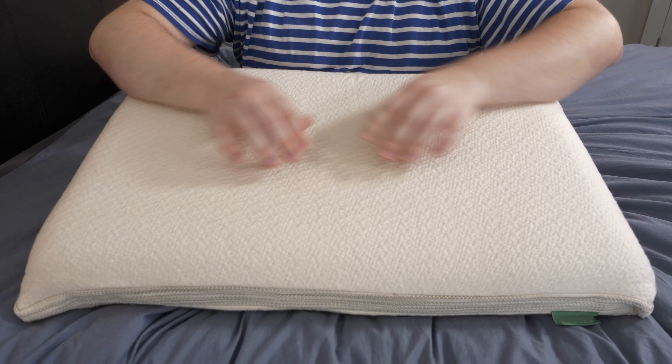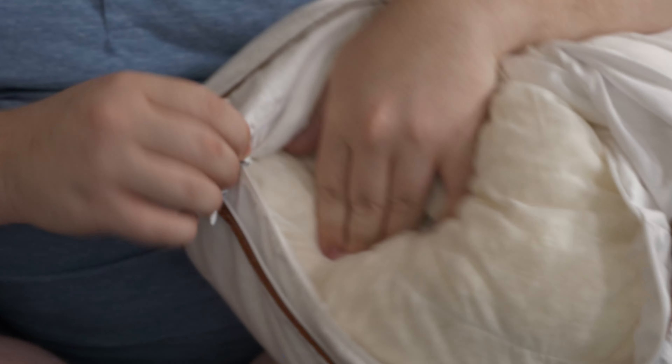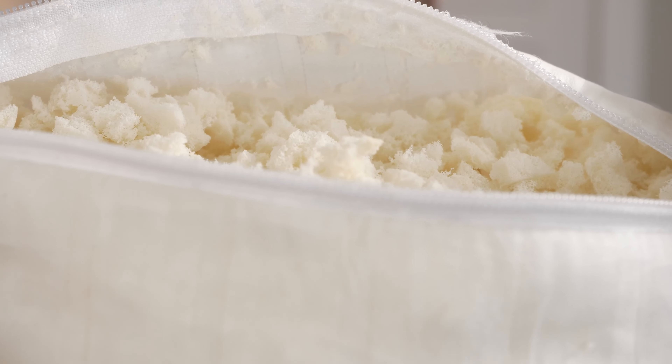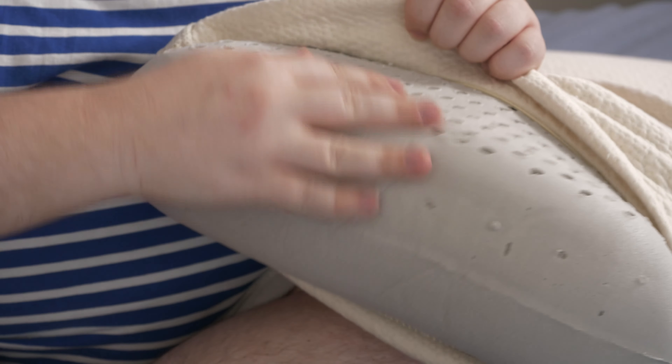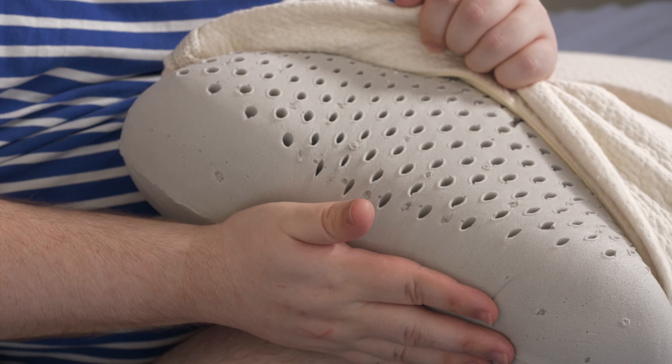Finally, the last type of foam is latex, and this is going to feel much different than traditional memory foam. It's going to feel really springy, really responsive, and very easy to move around on. Latex often works better for hot sleepers because if you get a single slab of latex foam, those pillows are often perforated with holes to allow for airflow. So if you're a hot sleeper, this is the one for you.